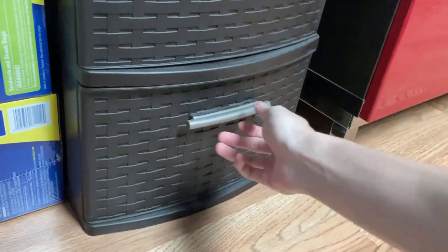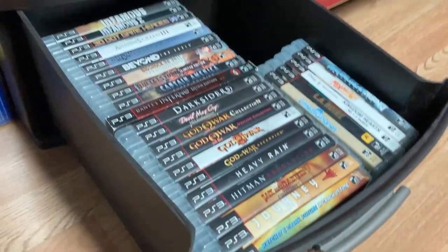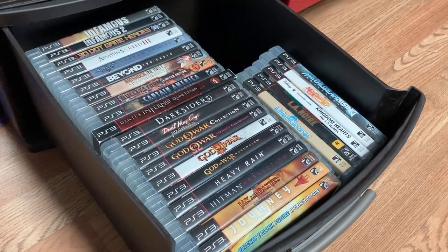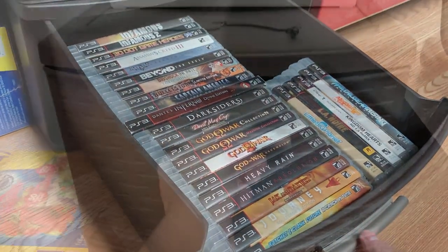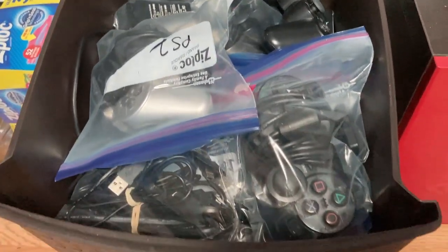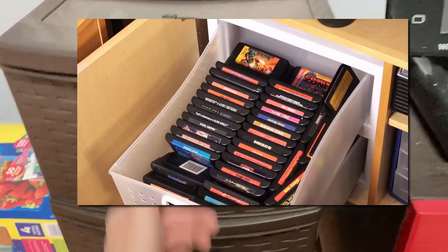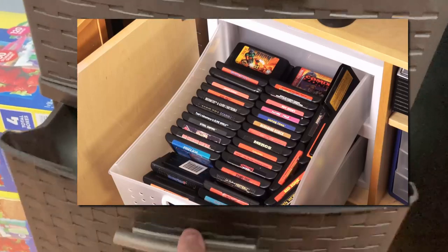Instead of a dresser, you can also just buy plastic drawer bins to put games and accessories in. Damien also had this setup where he'd put his games and accessories in plastic drawers, and I sort of adopted this setup for my game room, but just for my game controllers and accessories. It works well for me — I keep my controllers in plastic bags to keep them from scratching each other. Metal Jesus Rocks' room tour displays how to use plastic drawers to keep games and accessories nicely organized.